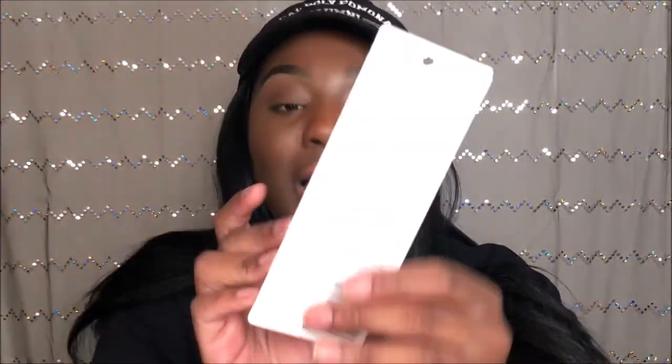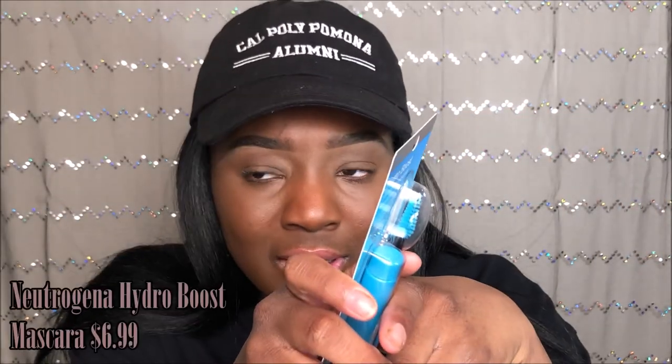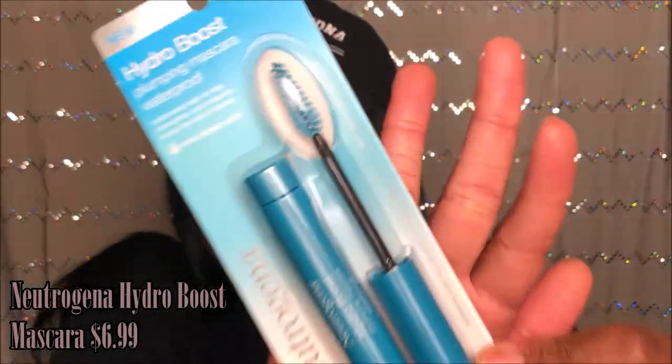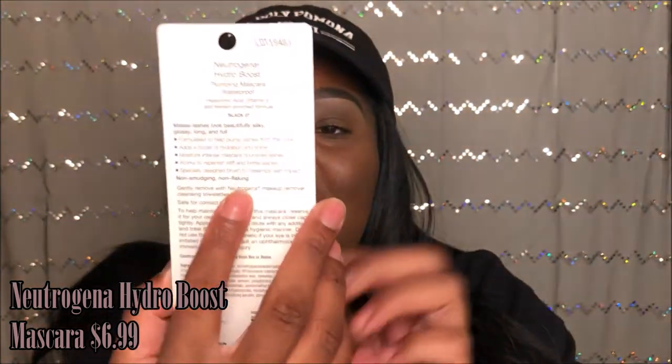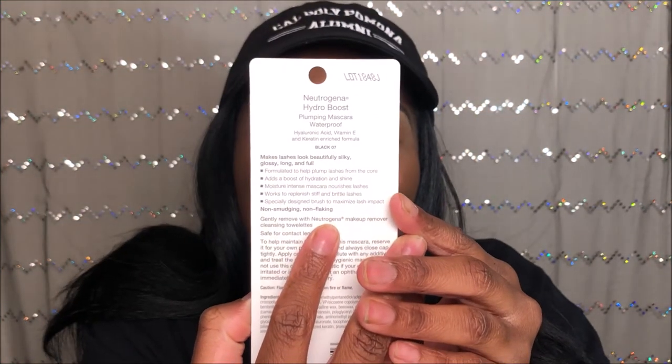The last product — I just needed a new mascara and I've never tried Neutrogena. I usually go with L'Oréal or Maybelline, but I decided to try the Neutrogena Hydra Boost waterproof mascara. I know waterproof mascara isn't always recommended, but Neutrogena is dermatologist-tested, so why not give it a try?